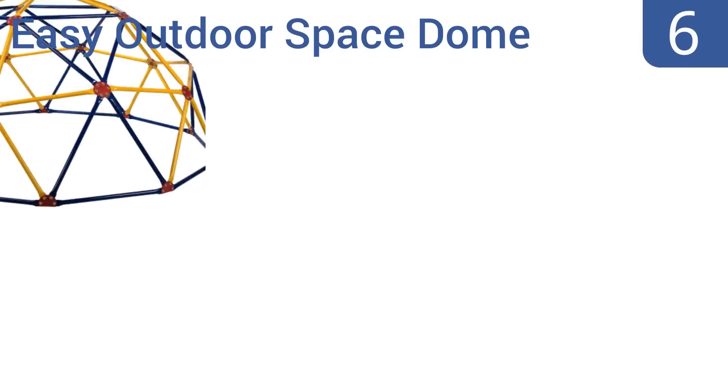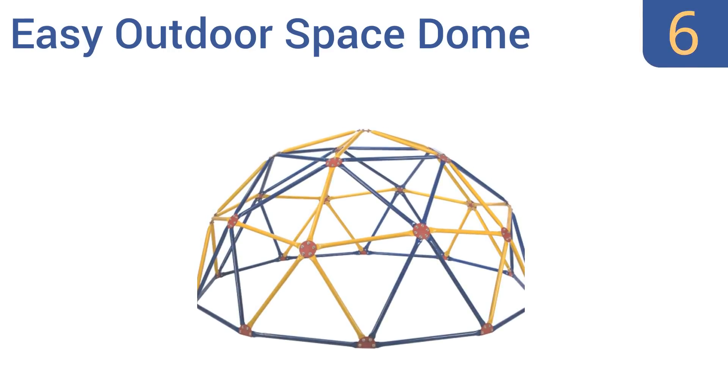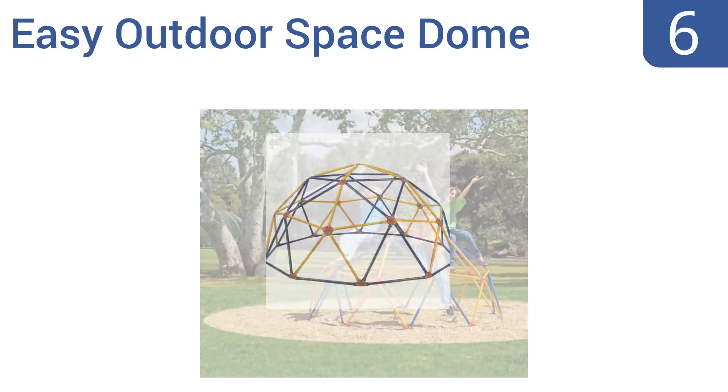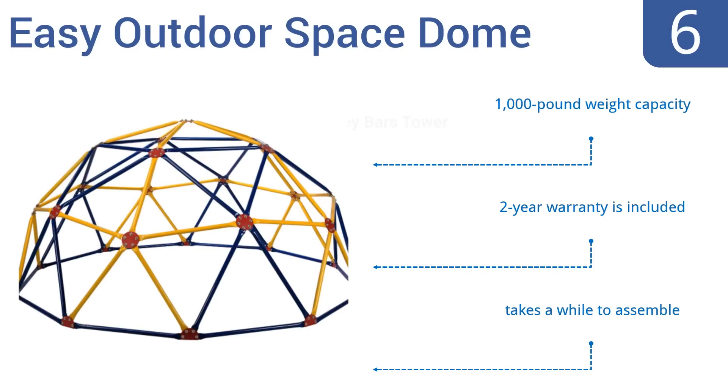Starting off our list at number six, the Easy Outdoor Space Dome is a backyard-style climber made from rust and UV-resistant steel that delivers healthy fun and exercise for children between the ages of three and ten. By encouraging kids to climb up and over this dome, they develop agility, balance, and strength. It has a 1,000-pound weight capacity and comes with a two-year warranty. However, it does take a while to assemble.